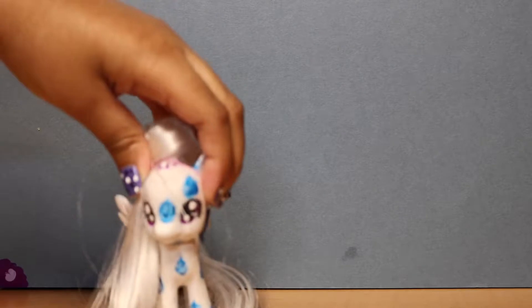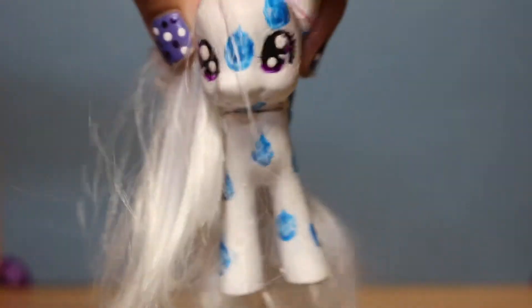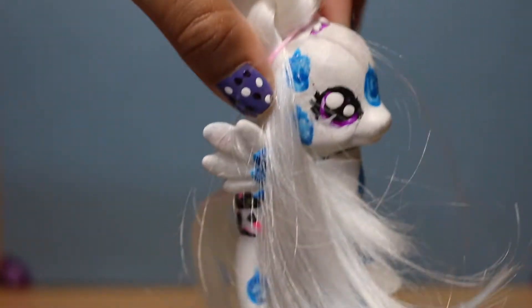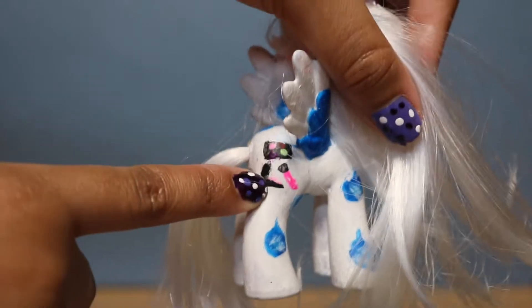The next pony I have is Makeup Drop — that's what I call her because she is a makeup artist. She has a white mane, purple eyes, and she kind of has this teardrop pattern all over her, and that to me makes her really different and special. She even has one under her hoof. She has a makeup palette, a makeup brush, and I think it's called a compact.